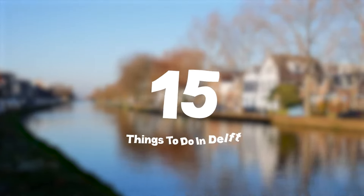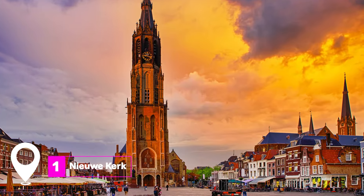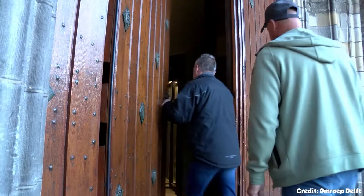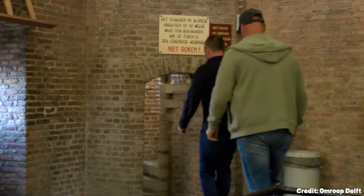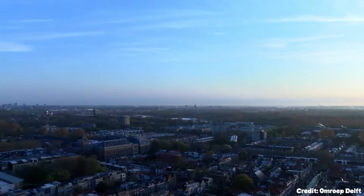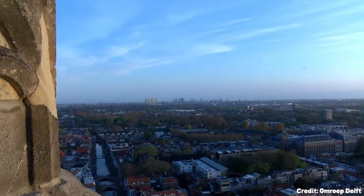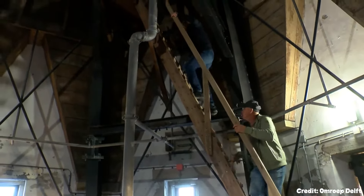In this video, we'll share the top 15 things to do in Delft. At number one, we have the Nieuwe Kerk. Translated as the New Church, this magnificent structure is located on the bustling Markt Square. Although it's called the New Church, it dates back to the 1300s and was completed in 1496, boasting a towering bell tower that stands at an impressive 108 meters high. The church serves as the final resting place for Dutch royalty, including William the Silent.